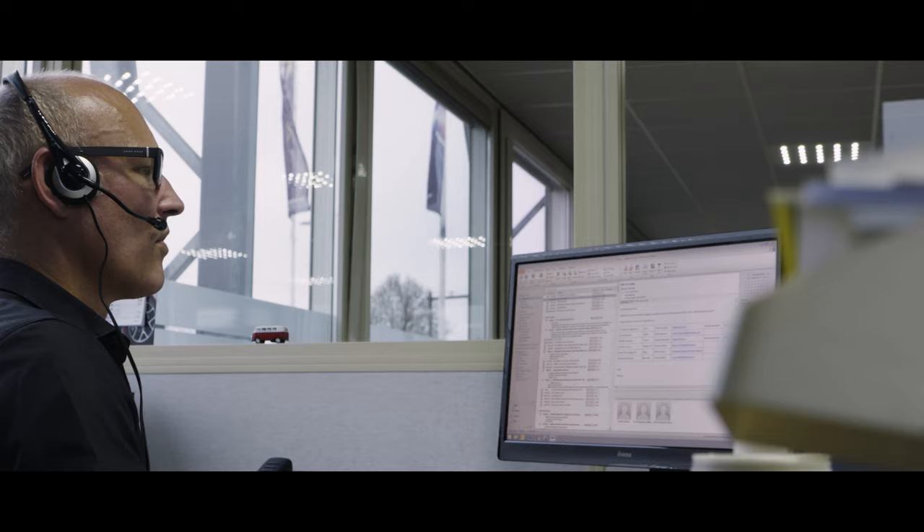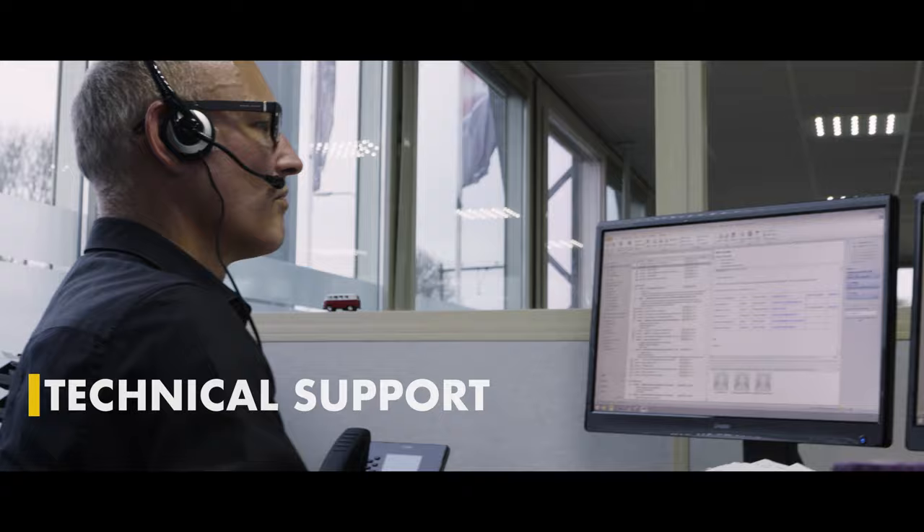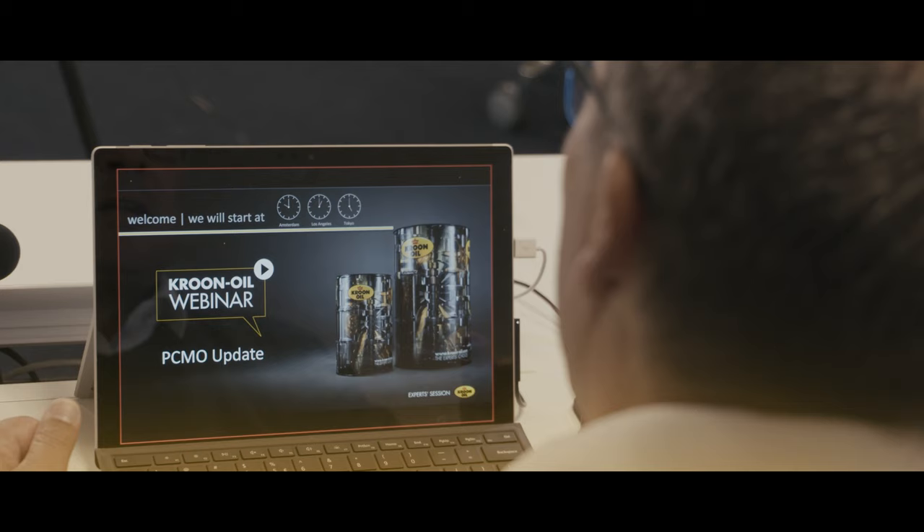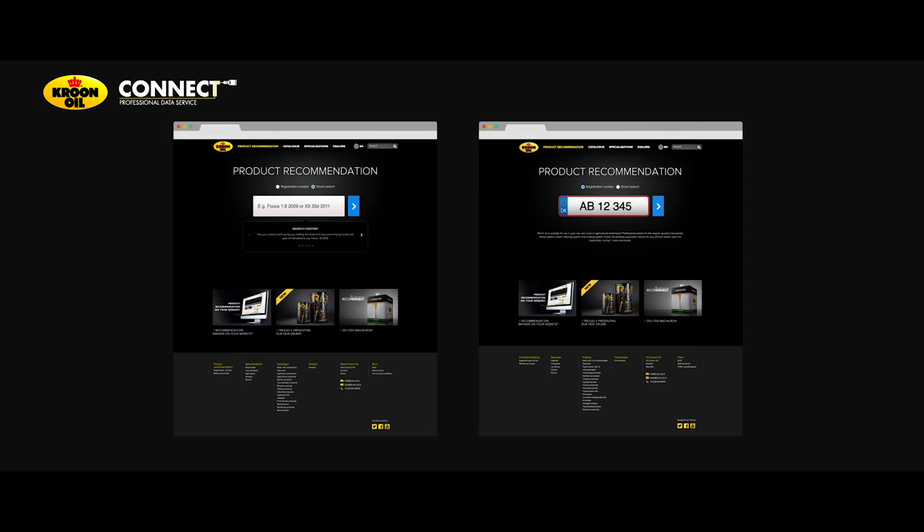This means new opportunities for garages. The technical marketing department is always ready to provide knowledge and speedy solutions. We are continuously engaged in sharing knowledge through technical training. With more than 6 million unique advisory transactions a year, the Krone Oil website offers the most efficient lubricant advice tool for all its customers.